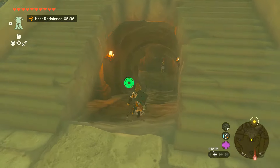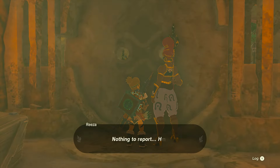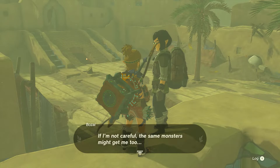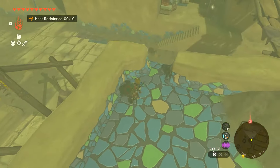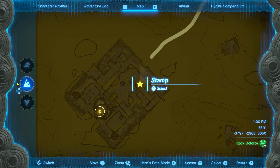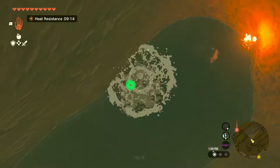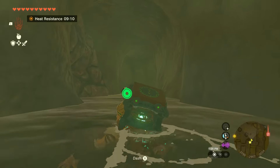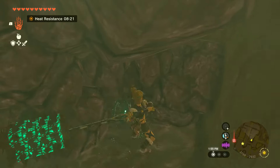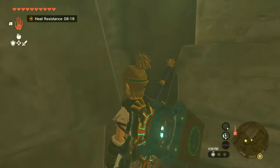Now once you get into Gerudo Town, your map is actually visible. And if you try to follow the marker marked regional phenomena, it's going to take you to this door and they're not going to let you in. So what we have to do is sneak into the shelter. Just make your way back up top to where you see this guy standing here, and we're just going to go right behind him. It's right here on the map where I have marked with a star. And we just want to jump down into this hole and then turn around — you're going to see some bustable rocks on your left.